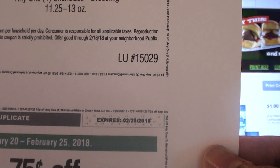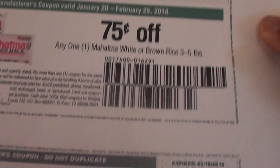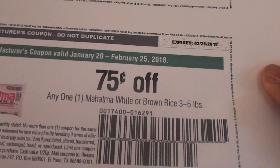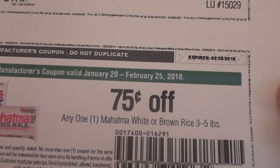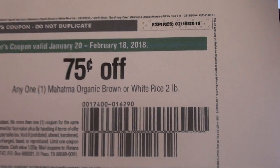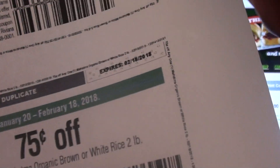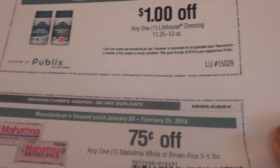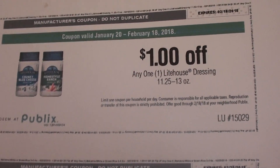This manufactured coupon shows an expiration date of the 25th. These coupons cannot be combined with any other manufactured coupon because you can only use one manufactured coupon per item. There are actually two manufactured coupons on this page, and this second one expires on the 18th. So just make sure to check the expiration date on your coupons and whether they are Publix coupons or manufactured coupons.